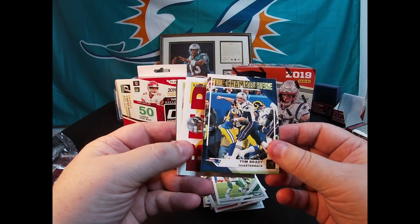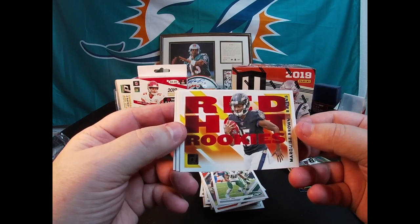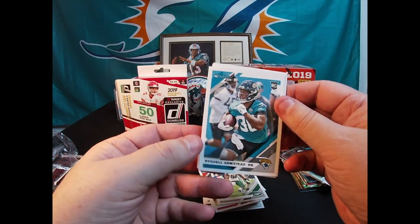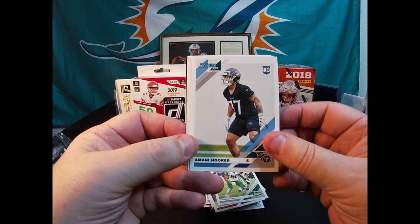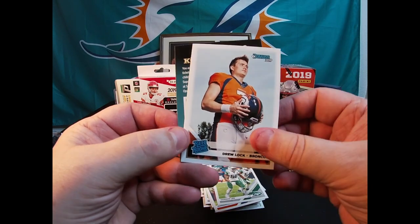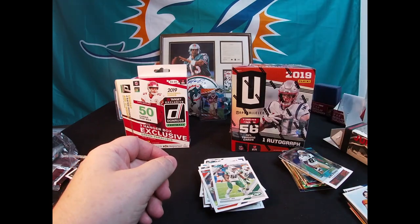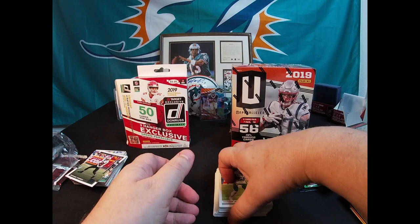We'll put these green parallels off to the side. The champ is here - Tom Brady. Oh cool - Red Hot Rookie Marquise Brown; kid's pretty good, just destroyed Miami in week one. We got here rookie card - Amani Hooker rookie, Byron Murphy rookie, Drew Lock rated rookie - that's the base of the rated rookie. That wasn't a bad hanger box, not bad at all.